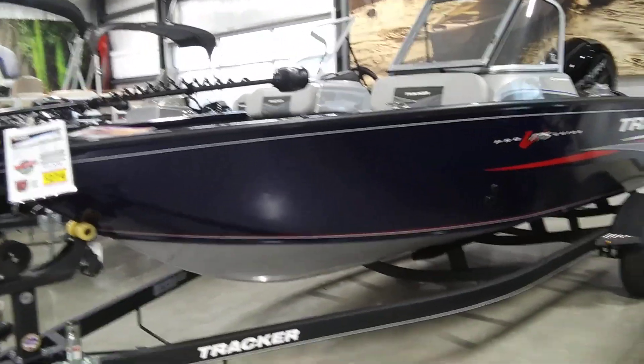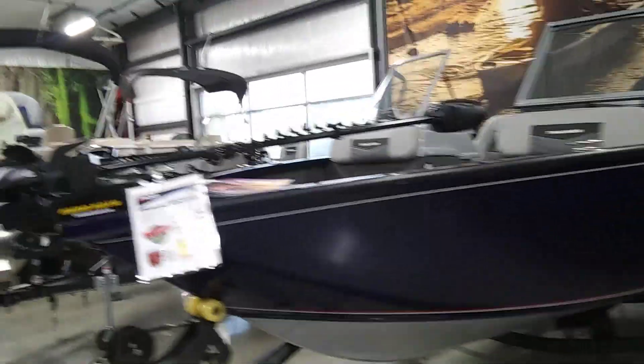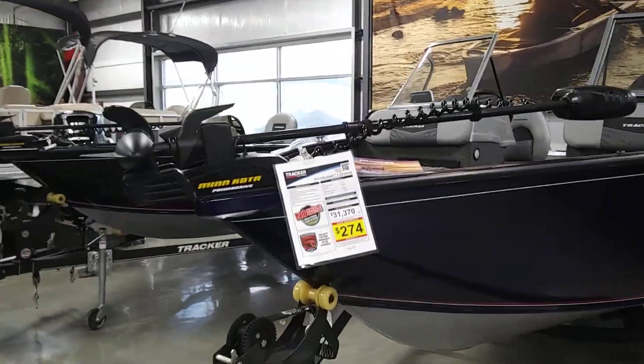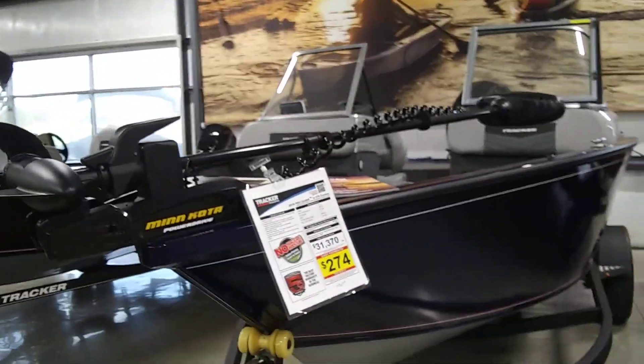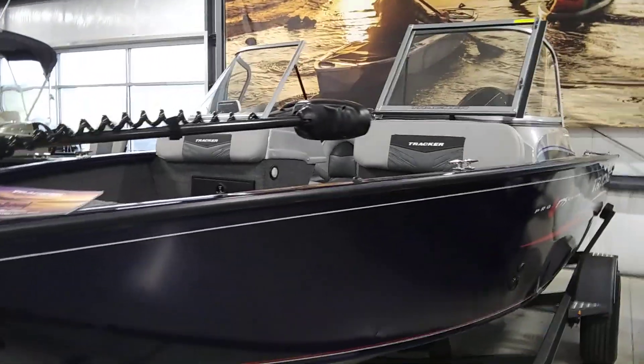All of our Tracker boats come with a custom-built trailer that you see here. This comes with the Minn Kota Power Drive trolling motor here at the front of the boat. And now I'm going to hop in and show you around and show you a few features we love.